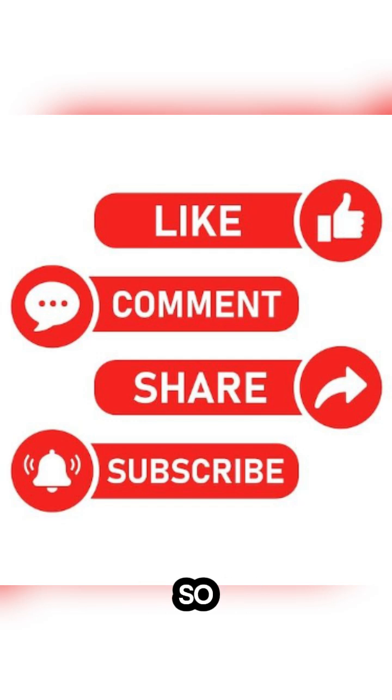Your support fuels our journey, so don't forget to like, share, and subscribe for more.